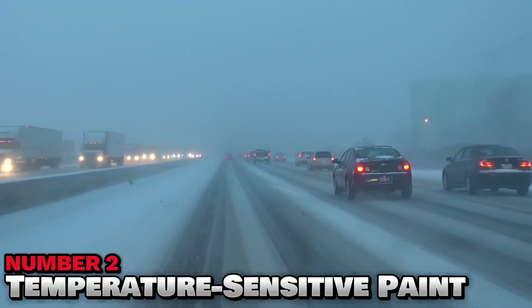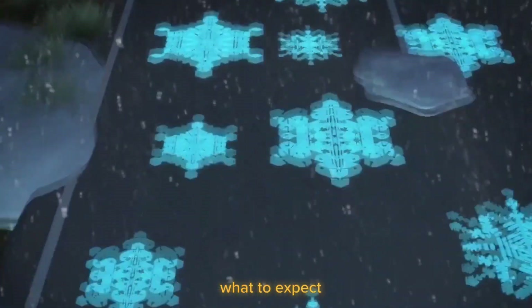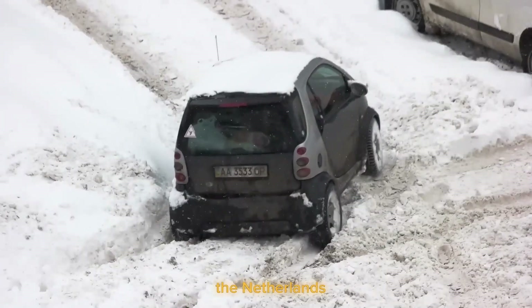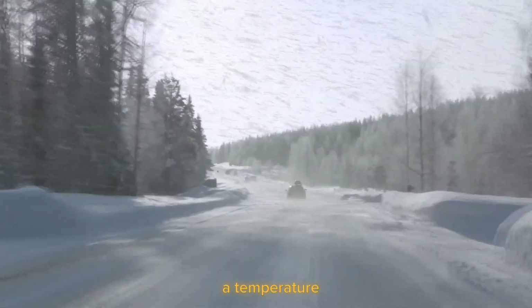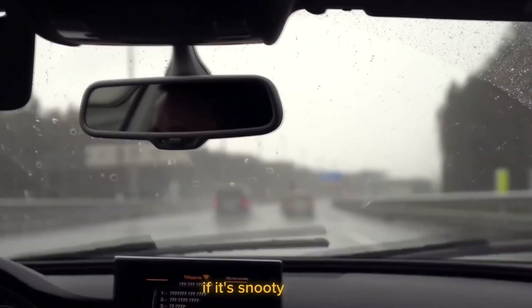Number 2: Temperature Sensitive Paint. It would be nice if the road could tell you what to expect during your drive, and Studio Roosegaarde, which got the idea from the Netherlands, wants to do exactly that. The studio is developing a temperature-sensitive paint to use on roads and highways that will alert drivers of bad weather conditions, such as when it's icy or snowy outside.